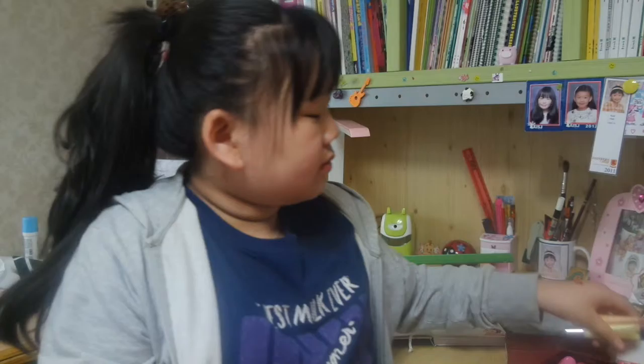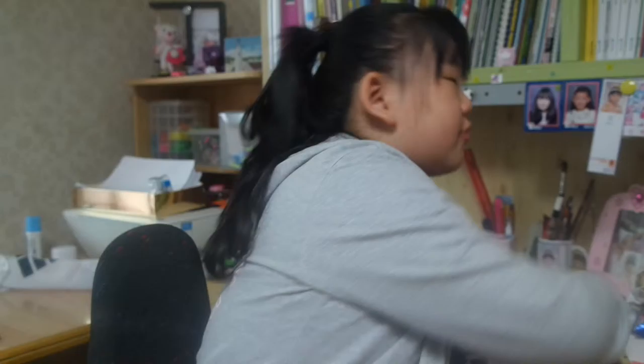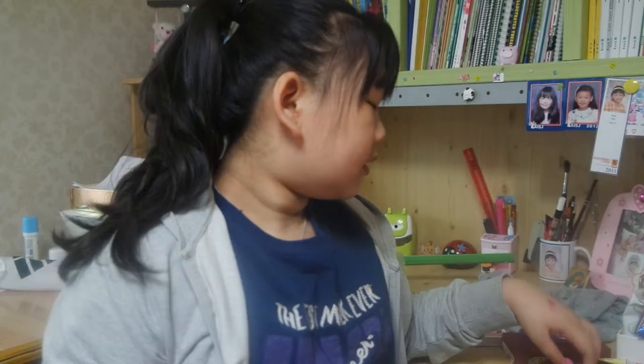Oh my gosh, the camera! And this lip balm is my glamour lip balm. If you buy a whole set of these, they give you this one for free. But this one is really moisturizing and I really like it.